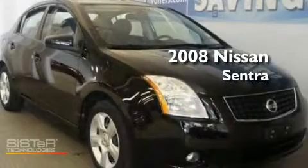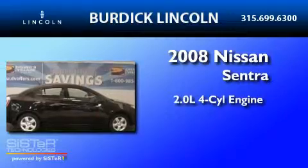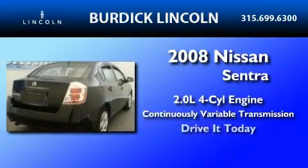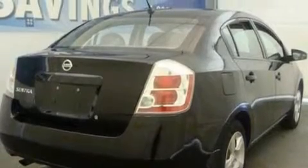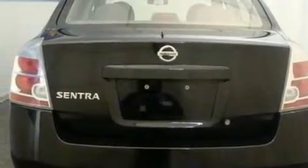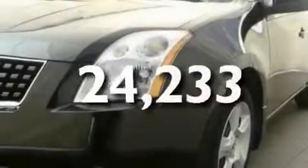This is a 2008 Nissan Sentra. It features a 2.0-liter four-cylinder engine and a continuous variable transmission. Its top features include a CD player, a security system, a passenger side vanity mirror, rear curtain airbags, rear seat child-proof door locks, and this vehicle has fewer than 25,000 miles on the odometer.